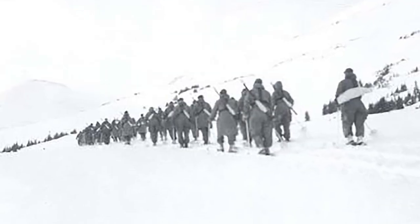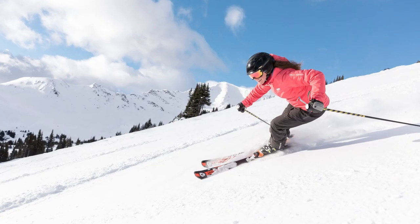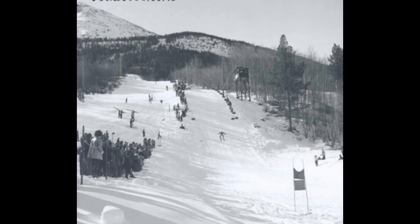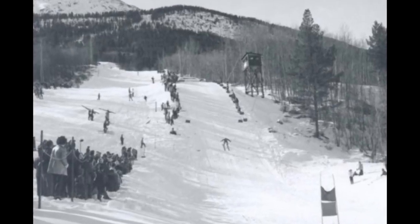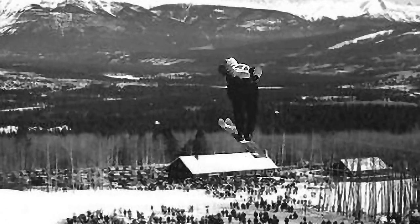In the 1940s, while the British Army was training for alpine maneuvers on what is now the famous Marmot Basin Ski Hill, locals used the tow rope and jump built by Ken Cook to ski Whistler's Mountain.